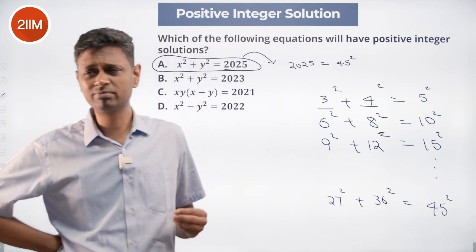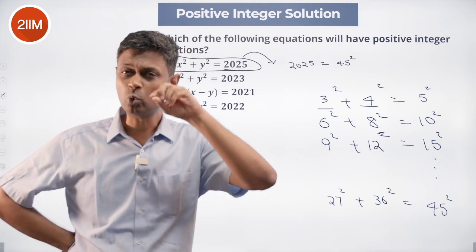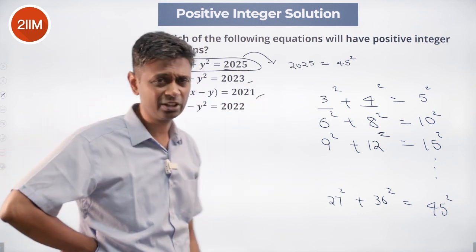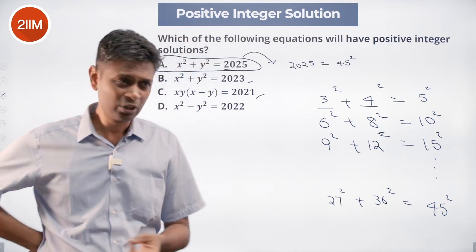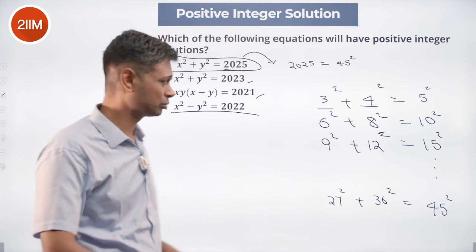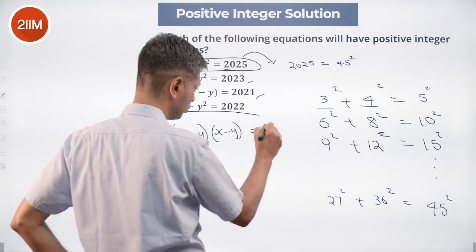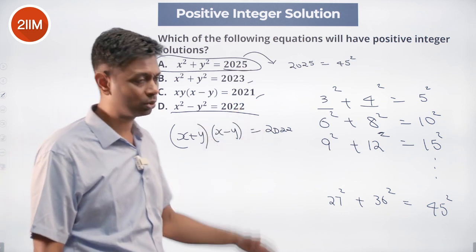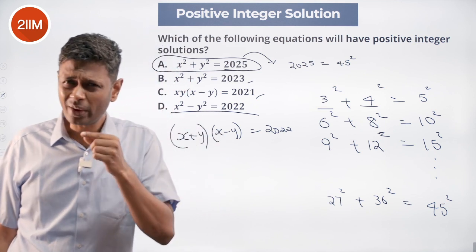When I look at 2023 and 2021, they're awkward numbers. x² + y² can't easily be factorized. But x² − y² = 2022 I can immediately factorize: it becomes (x + y)(x − y) = 2022. So if I break 2022 into two parts, put one as x + y and the other as x − y, I should be able to solve for x and y. But why isn't it working?